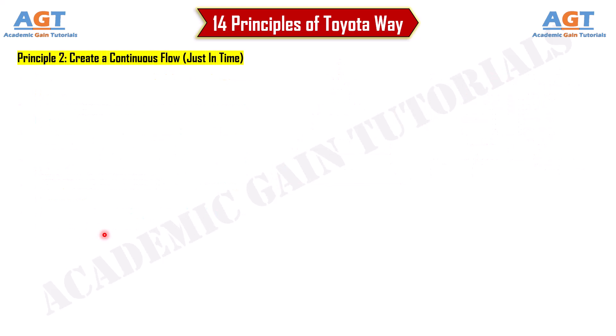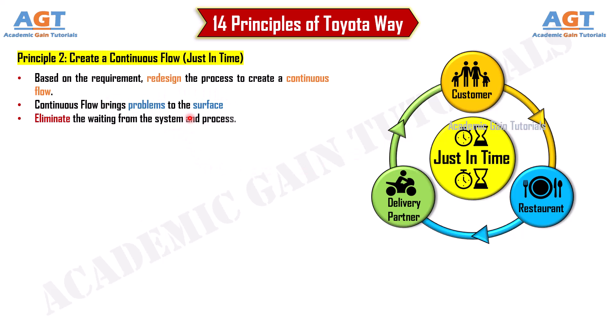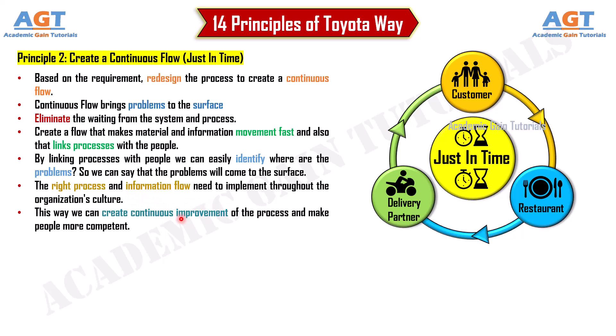Principle 2: Create a continuous flow, just-in-time. Based on requirements, redesign the process to create a continuous flow. Continuous flow brings problems to the surface and eliminates waiting from the system. Create a flow that makes material and information movement fast and links processes with people, so we can easily identify where problems exist. The right process and information flow need to be implemented throughout the organization's culture to create continuous improvement and make people more competent.